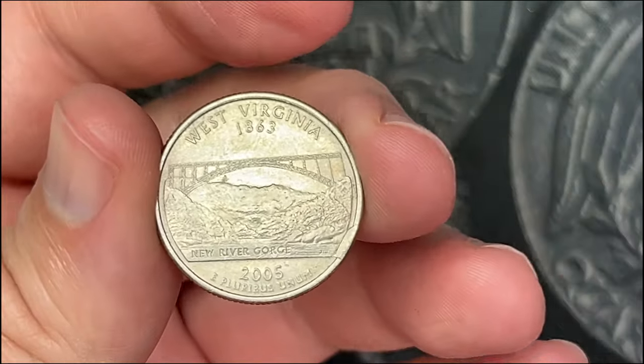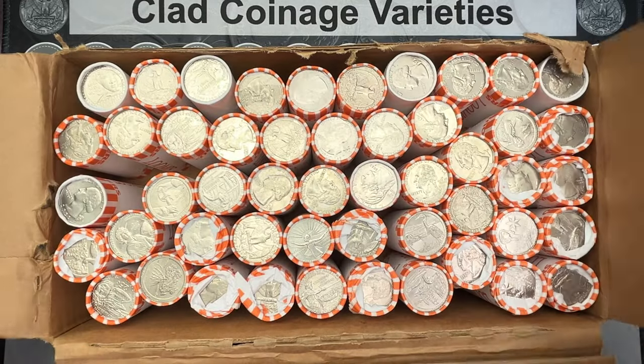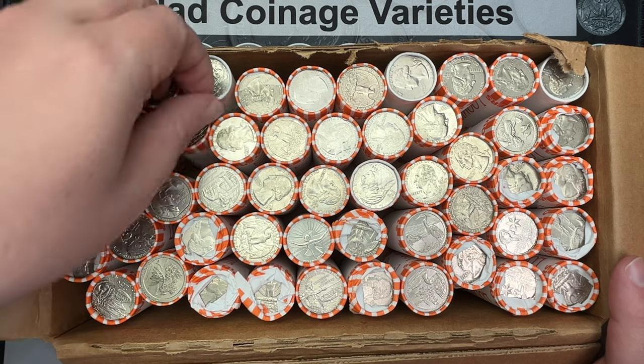Alright, let's get into this box. Hello, welcome to a quarter video. I've got a box of quarters here and they are circulated, so we have a fun hunt ahead of us. Hopefully we'll find some really cool stuff in here, but we won't know until we get into these rolls and see what's going on with them.